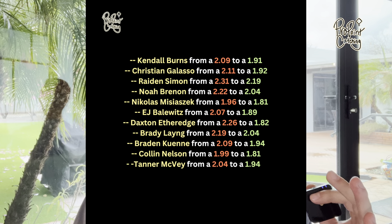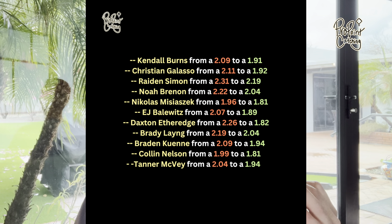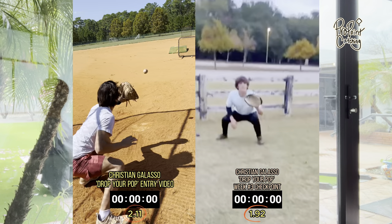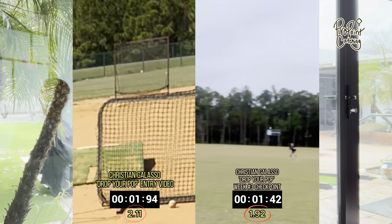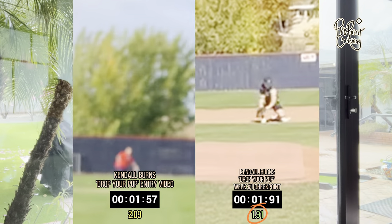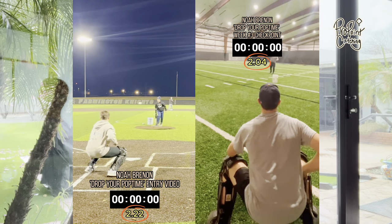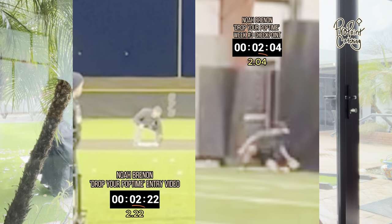On screen now are all 10 guys who decreased their pop time in the range of 0.1 to 0.2, with an average decrease of 0.16. At the top is Christian Galasso who went from 2.11 to 1.92 — a 0.19 decrease. Three guys saw a 0.18 decrease: Kendall Burns from 2.09 to 1.91, EJ Bailowitz from 2.07 to 1.89, and Noah Brennan from 2.22 to 2.04.